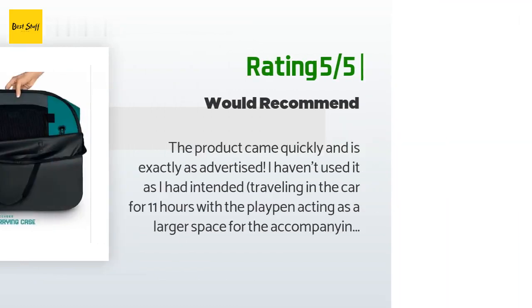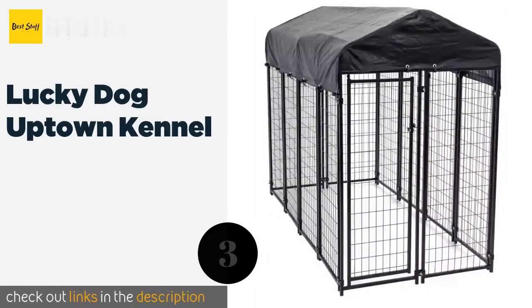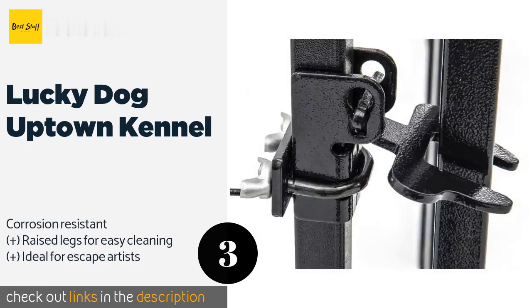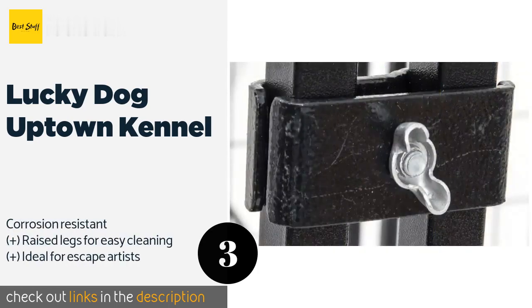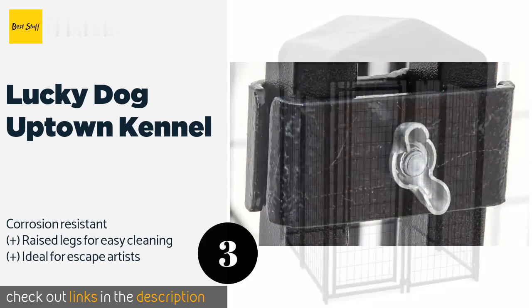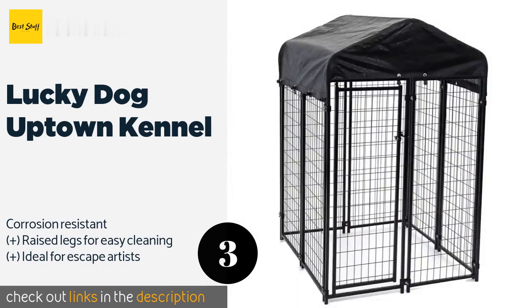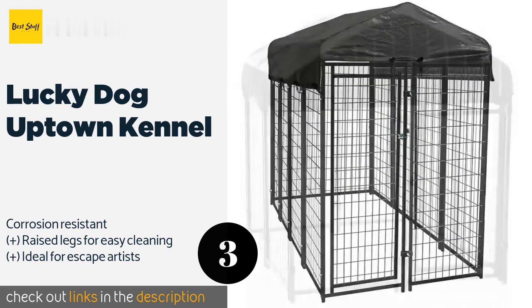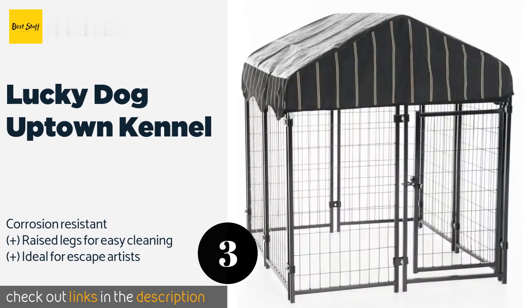The next product on our list is the Lucky Dog Uptown Kennel. The welded steel bars and wire mesh are coated and smooth to the touch, keeping your pets secure while minimizing the risk of rough edges scratching them. Its heavy-duty cover can protect dogs from UV rays and rain when outside. This product is available on Amazon for $329.